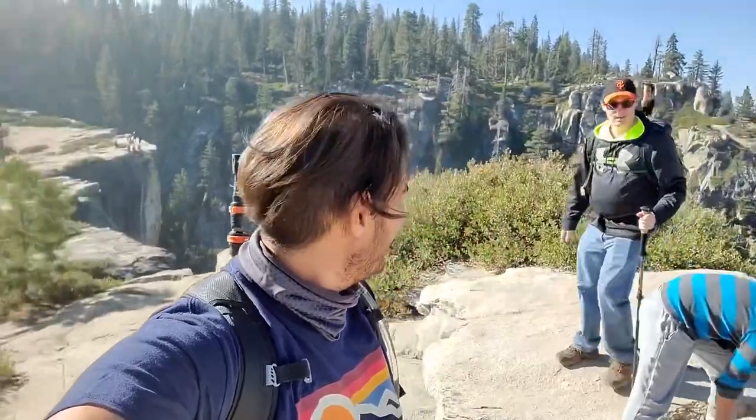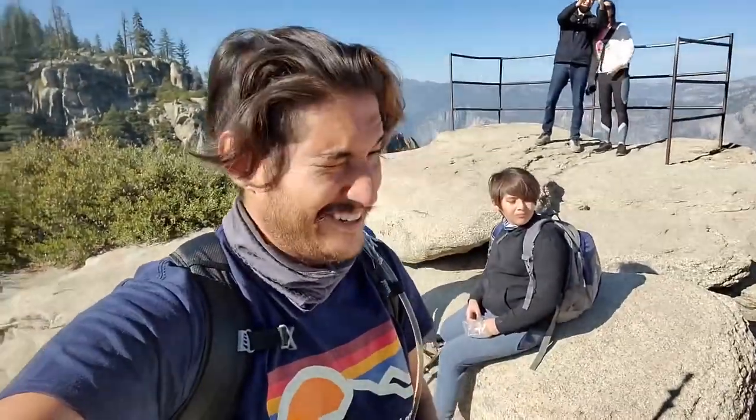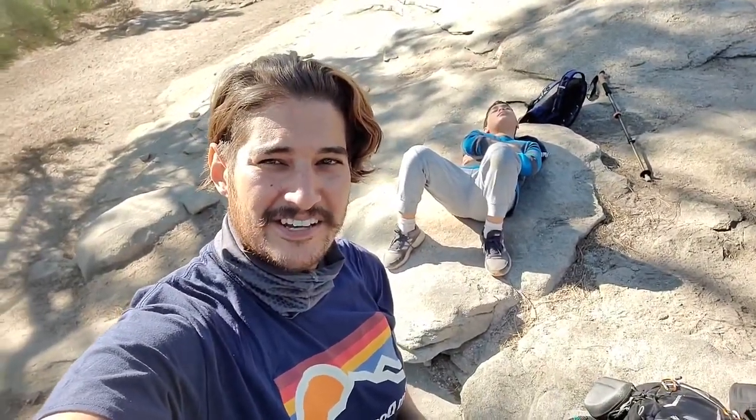So this is Taft Point as you saw. President Taft came to this point — John Muir brought him. President Taft had planned to come up to this point on horse, but they didn't bring the right horses. He was 300 pounds, so he had to walk from some point to here. Somewhere around here the president had lunch with John Muir. Hashtag not tired — chilling, snacking up here at Taft Point by the Fissures.